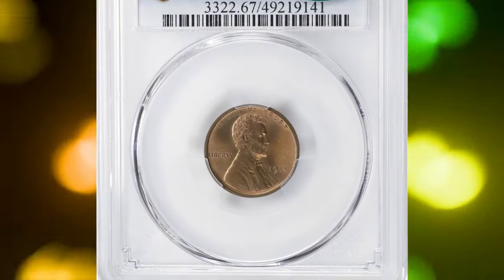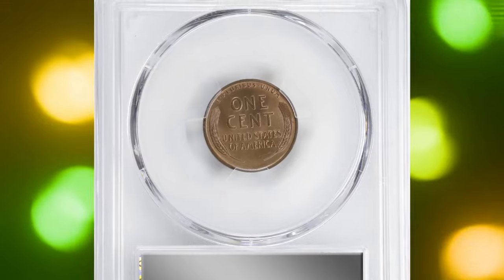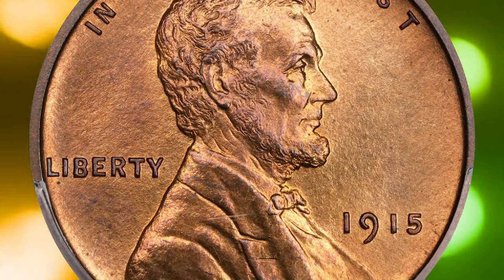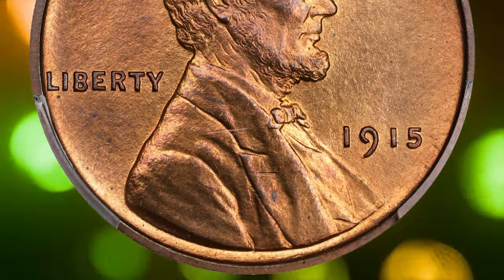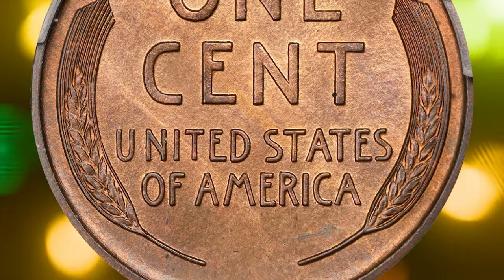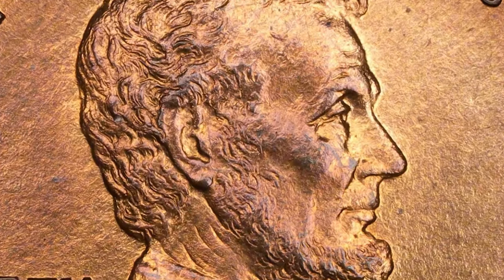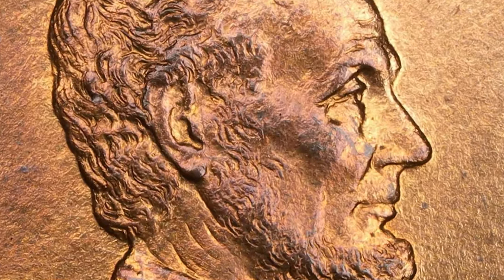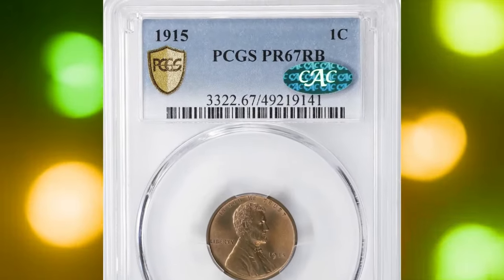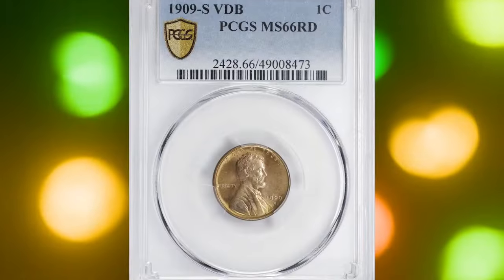Only 1,150 of these proof coins were made, making it one of the rarest of its time — second only to the 1909 VDB and the 1916 issues. Finding a coin in such pristine condition is extremely difficult, making it a valuable piece for any serious Lincoln cent collector. It sold for $15,600 on June 18th, 2024 at Stack's Bowers auction.